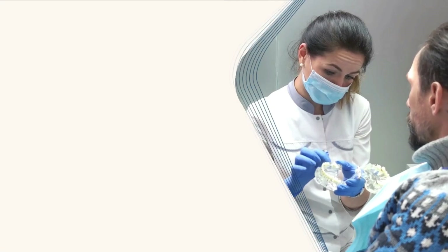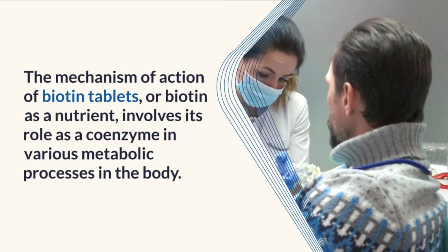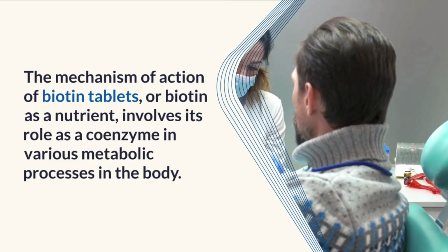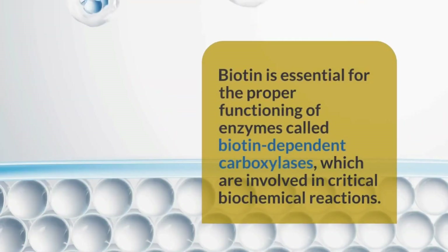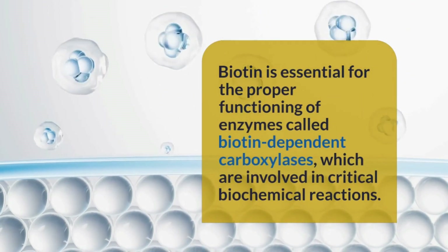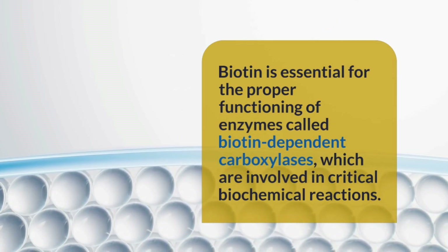Mechanism of action of biotin tablets: The mechanism of action involves biotin's role as a coenzyme in various metabolic processes. Biotin is essential for the proper functioning of enzymes called biotin-dependent carboxylases, which are involved in critical biochemical reactions.